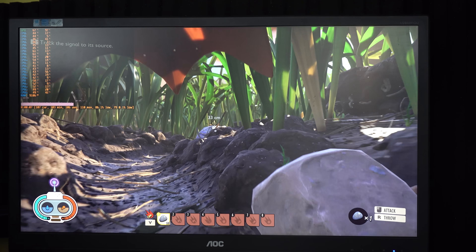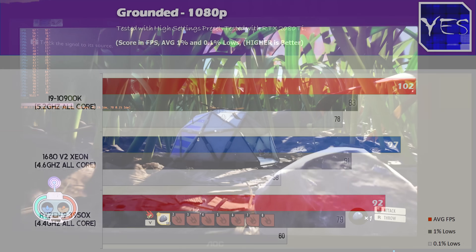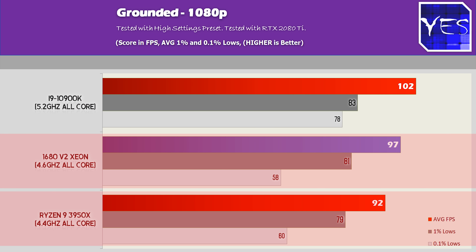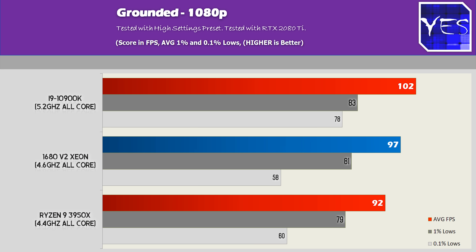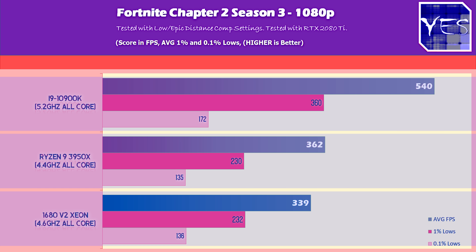Next up is Grounded — not yet released, but I have early access. The 10900K scored 102 average FPS at 1080p high settings with good 1% lows. The 3950X also did well, and the Xeon did very impressive too, scoring 97, 81, and 58. In Fortnite, the 10900K screamed ahead with 540 average FPS, while the Xeon got 339 and the 3950X scored 362 average FPS.